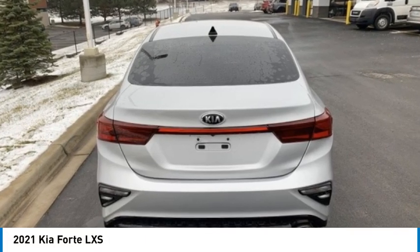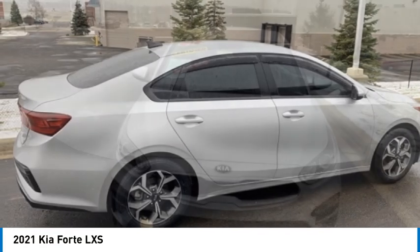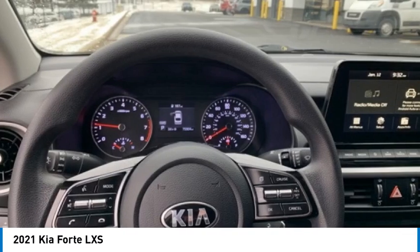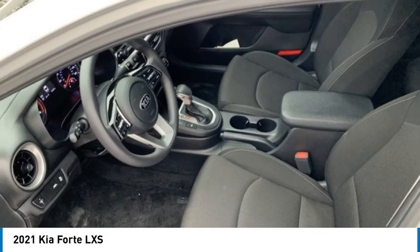Stop by and take a look at the 2021 Forte. If you're looking for a trendy and feature-laden compact sedan, the Kia Forte is for you. It offers an exceptional combination of innovative design, high quality engineering, and outstanding value.